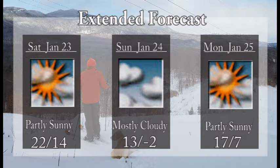On Saturday, partly sunny — 22 degrees at the base, 14 at the summit. On Sunday, 13 at the base, negative 2 at the summit. And Monday, 17 at the base, 7 at the summit. So yes, it is going to be quite chilly out there on the hill.